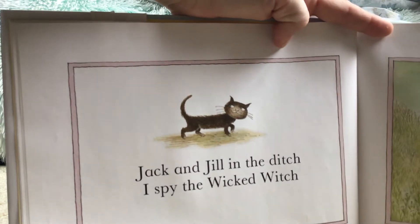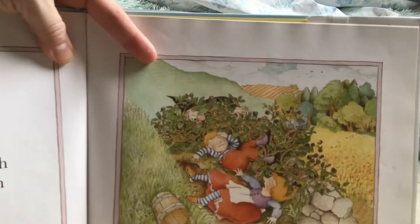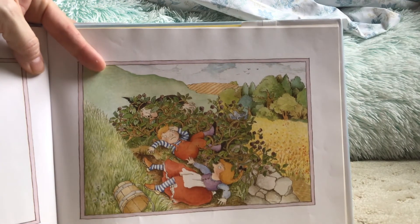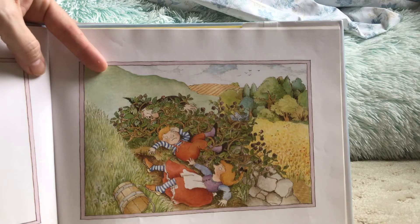Jack and Jill in the ditch. I spy the Wicked Witch. There's a Bad Witch there somewhere. Don't want to be right next to her. See her?